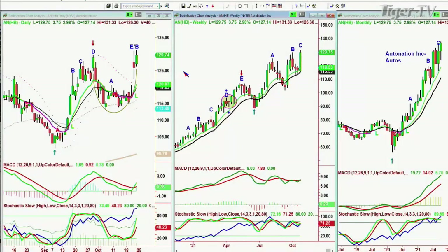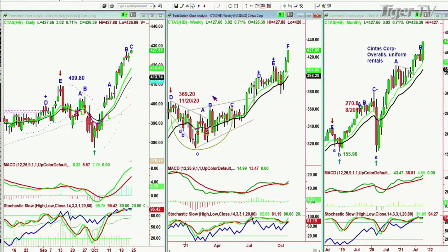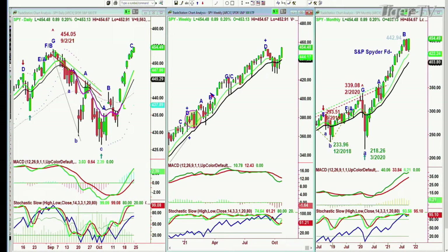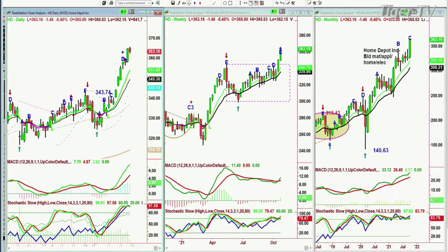Hey folks, we're back. AutoNation — AN — at an all-time high. This is automobiles. Over the weekend I'm going to start looking at certain charts. CTAS — Cintas Corp — overalls, uniforms, rentals. All-time high as we speak at 427. My cash index has Cintas and Amazon. Amazon — a nice move up off the recent lows, still stuck in a range, nothing to see at the moment. SPY, all-time high as we speak — Leg C, probably a Leg E in the weekly chart. Home Depot trading at an all-time high in Leg D. We have quite a few all-time highs in the portfolio for subscribers.